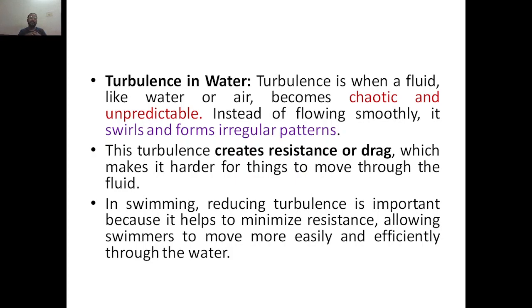Turbulence in water means when a fluid like water becomes chaotic or unpredictable — there will be disturbance. Instead of flowing smoothly, it swirls and forms irregular patterns. This is the definition of turbulence in water for those who are not aware of it.